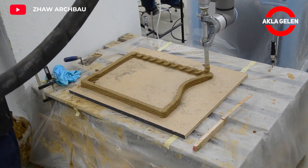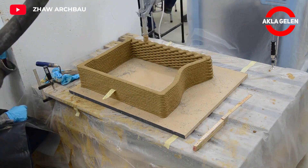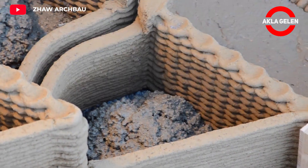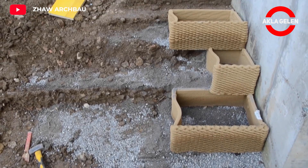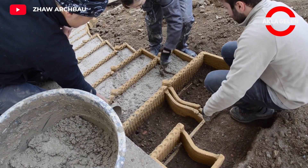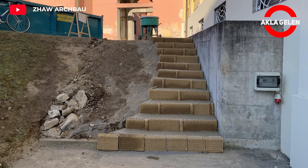In this project carried out at the school, a fully functional external staircase made of earth is being built. For this, an ultra-thin mold, such as a 3D printed clay structure, is first designed. The stairs are then cast using a special soil-based concrete.